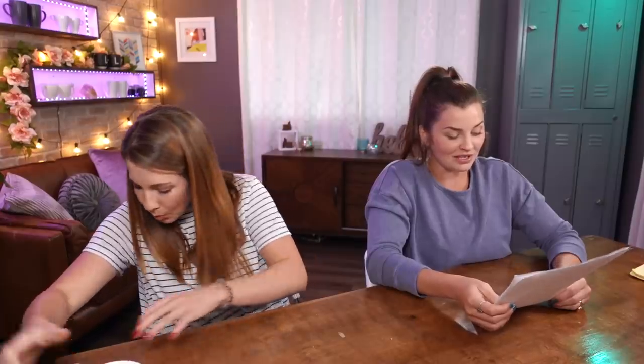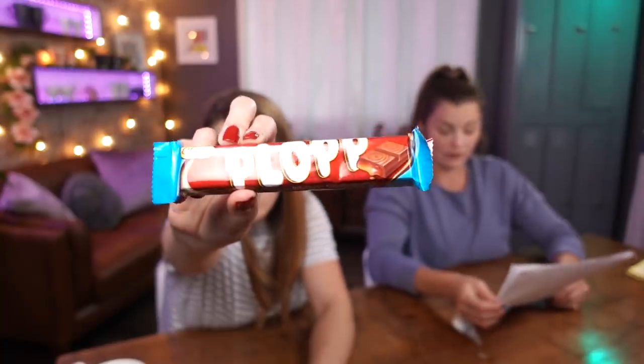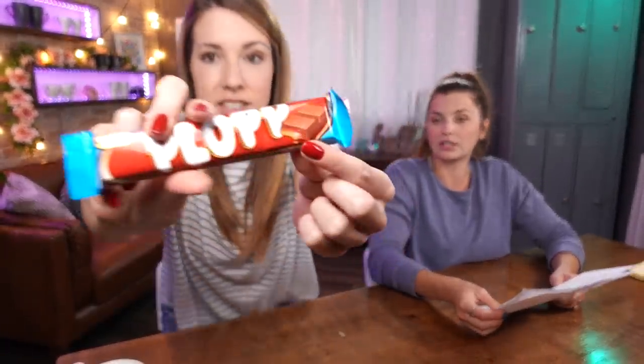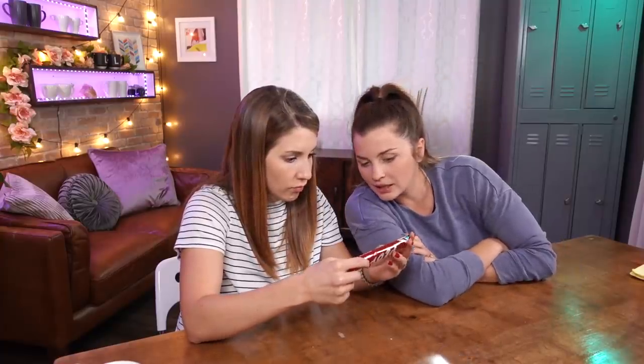Okay, next is Plop. As it says on the wrapping: a milk chocolate bar with soft toffee filling. It is really good if you like chocolate — and I love chocolate. Milk chocolate with soft toffee filling. We can't read the calories, so they don't count!